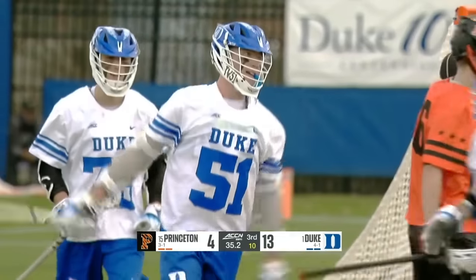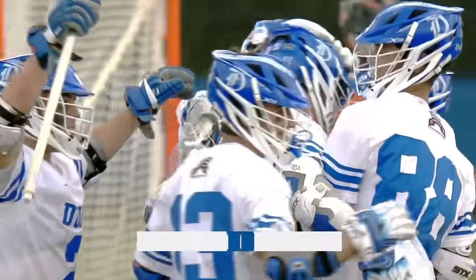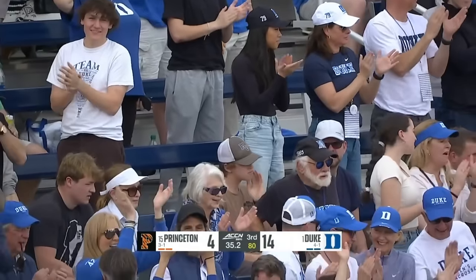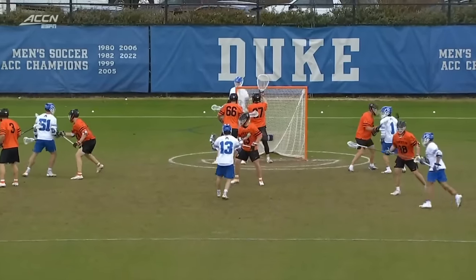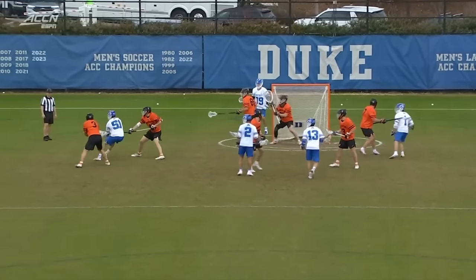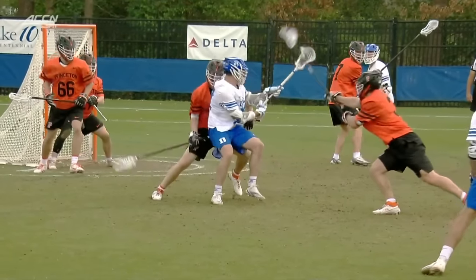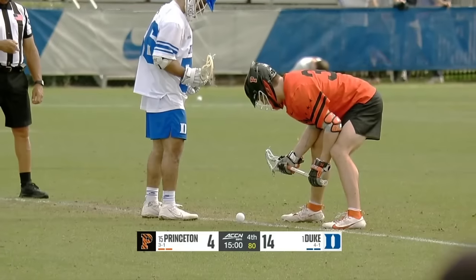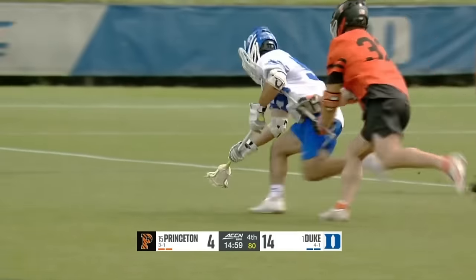Fits it into a tight window and somehow they score! Williams finds a non-existent crease and puts it in. That was one of the nicest box lacrosse moves I've seen — you could throw it into any tight place and Dyson Williams can catch it and with three guys on him work that magic. One of the nicest shots I've seen all year.